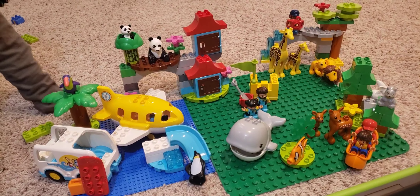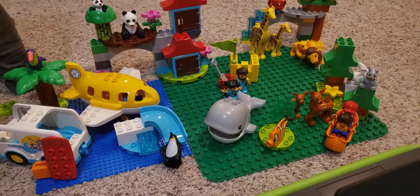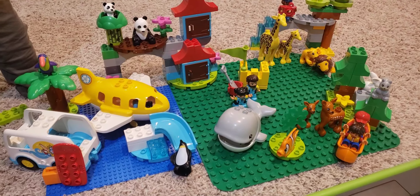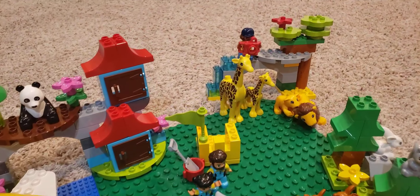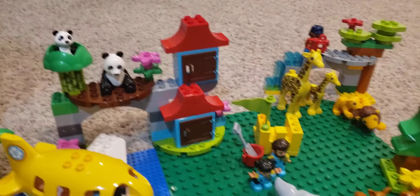Happy five reviewing these LEGO Duplo Town World Animals — so much fun! We love Duplos even though we're getting older. This one's so much fun. We've got the jungle over here with the lions and the giraffe.